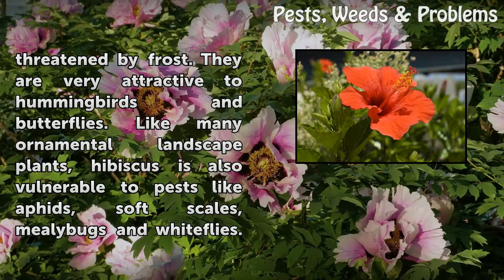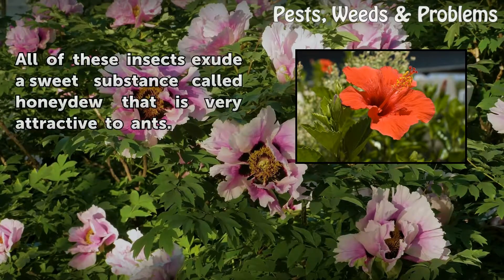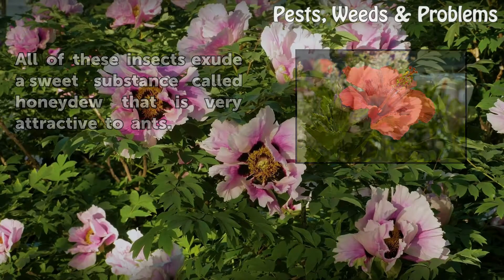Like many ornamental landscape plants, hibiscus is also vulnerable to pests like aphids, soft scales, mealybugs, and whiteflies. All of these insects exude a sweet substance called honeydew that is very attractive to ants.